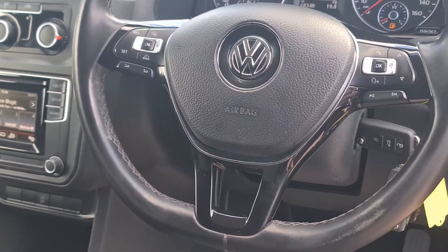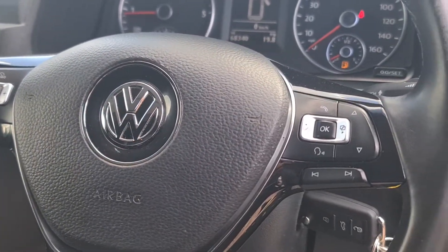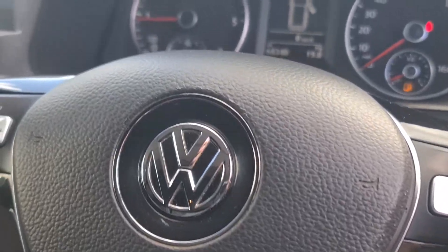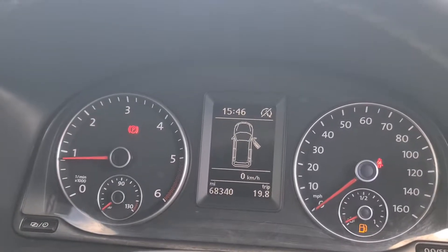Multi-function steering wheel with a piano black trim, voice control, and cruise control. Being the Trendline, you do have an abundance of features with this one. Mileage is 68,340 miles to be precise.